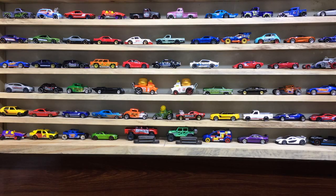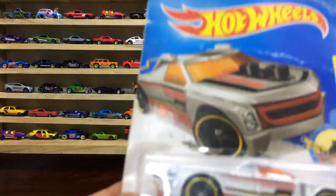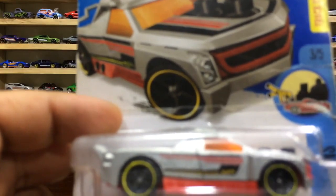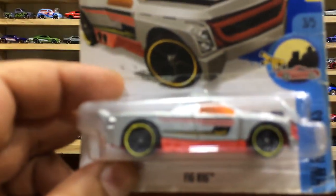Hi everyone, welcome to my channel HW Showcase AA Shadows. My dear friends, brothers and sisters, I am back with my HW Showcase and this is our vehicle for today's view and unboxing.